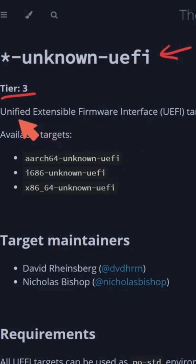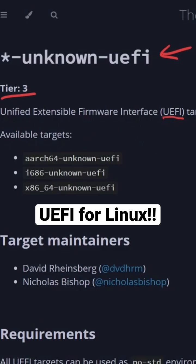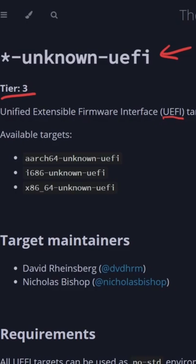So what this project is, is the Unified Extensible Firmware Interface, also known as UEFI, target for applications, drivers, and core UEFI binaries. Most of us know this as BIOS firmware or support.